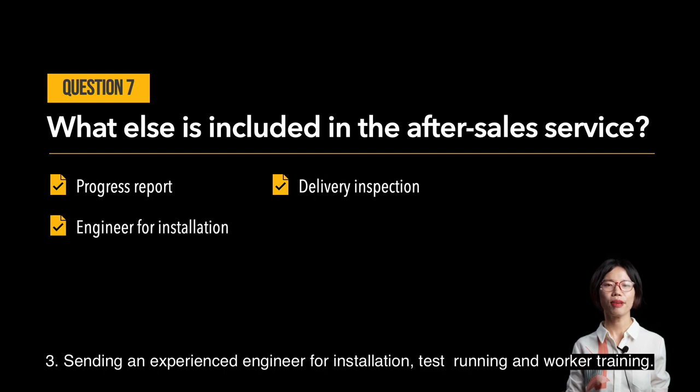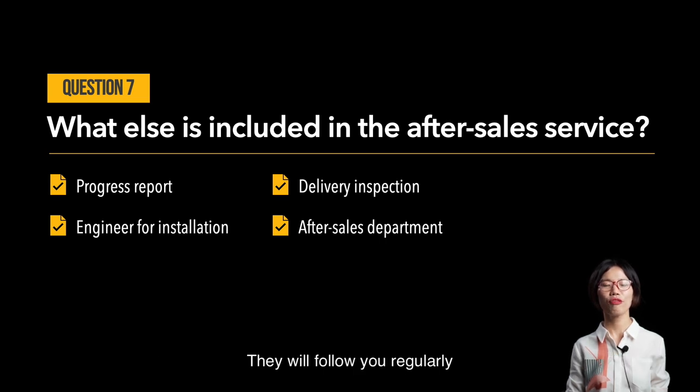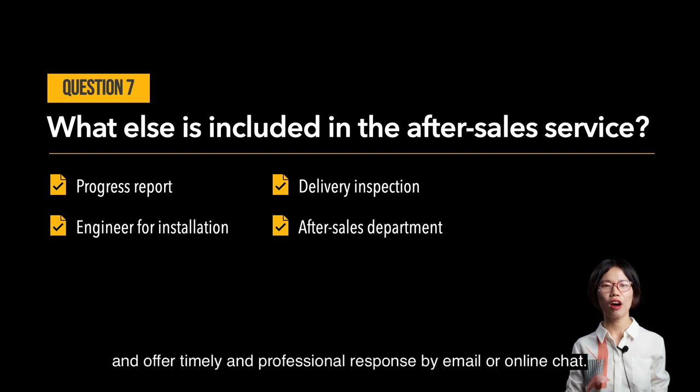Third, they send an experienced engineer for installation, test running, and worker training. Fourth, after the engineer comes back, the after-sales department still provides lifelong service — they follow up with you regularly and offer timely, professional responses by email or online chat.